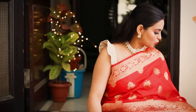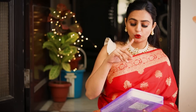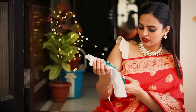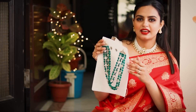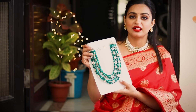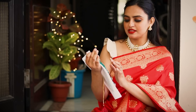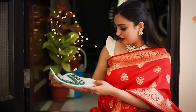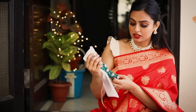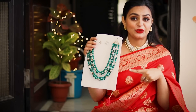Moving on to our next necklace — I also ordered a choker type, and this is the long version. It looks like this: it's a very pretty green double-layer necklace, and it will be very beautiful. The necklace has kundan and beads, which makes it very nice. The price according to its quality is amazing, and it is very sturdy. I will definitely recommend this one.